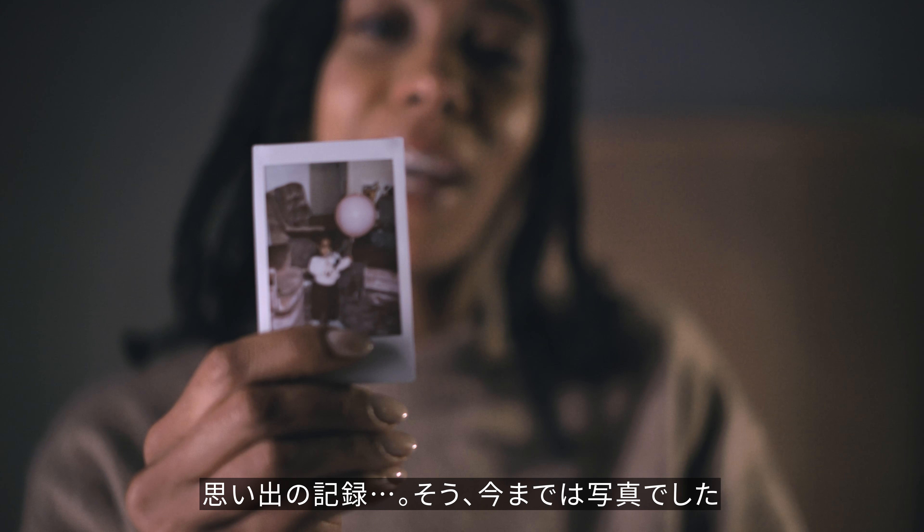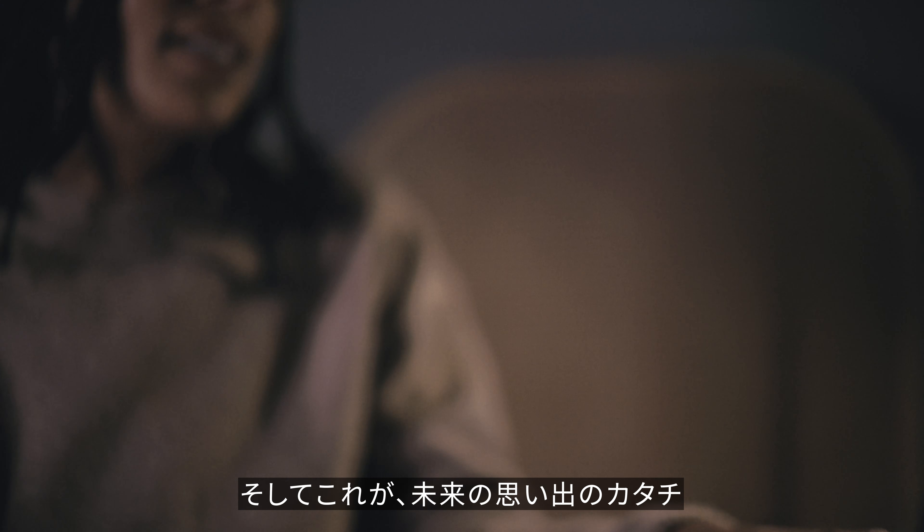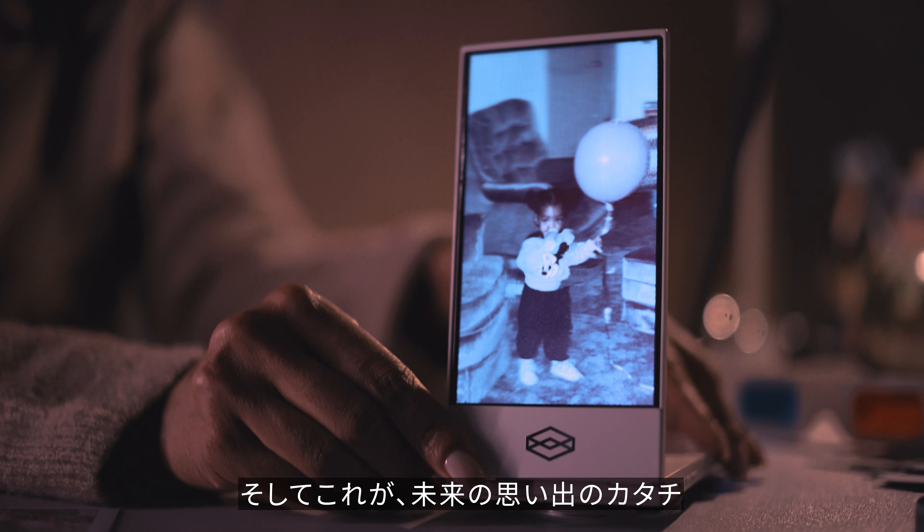This is what your memories look like today. But this is what your memories will look like from now on, in the future.